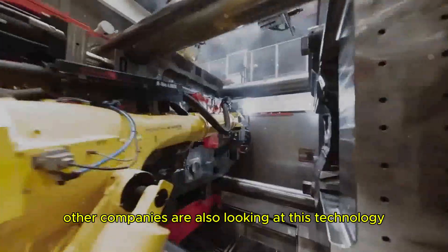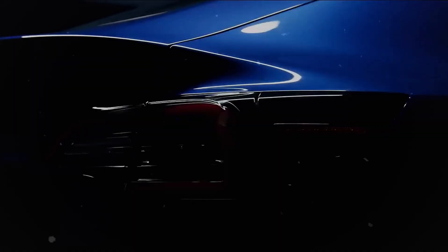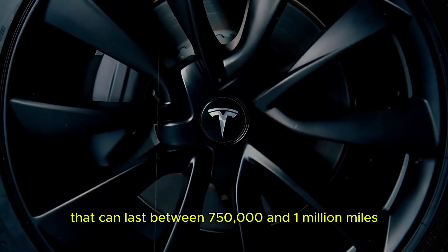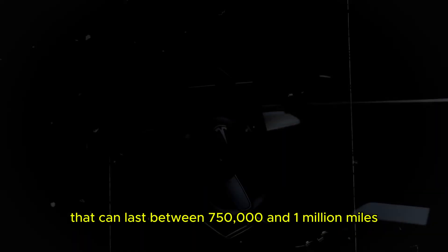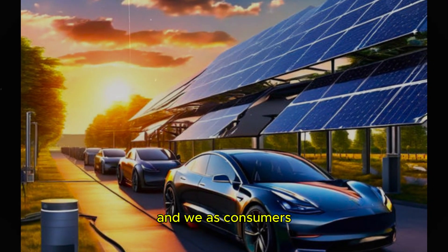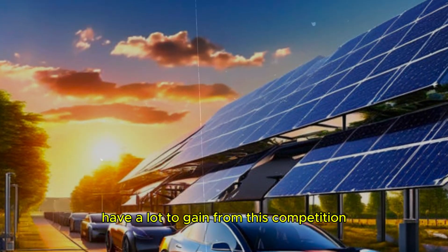Other companies are also looking at this technology. Companies like BYD and CATL in China are developing advanced batteries that can last between 750,000 and 1 million miles. This shows that the technology race is on, and we as consumers have a lot to gain from this competition — more choice, more innovation, and of course more affordable prices in the future.